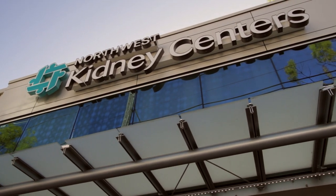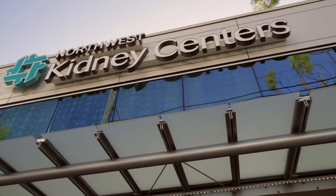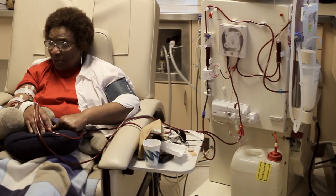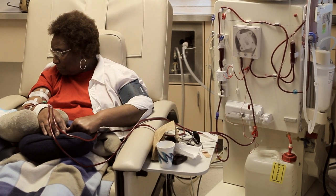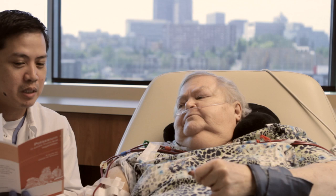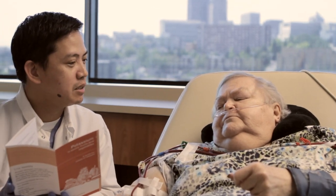The Northwest Kidney Centers created the world's first outpatient dialysis center. Since its inception in 1962, Northwest Kidney Center's mission has been to promote the optimal health, quality of life, and independence of people with kidney disease through patient care, education, and research.